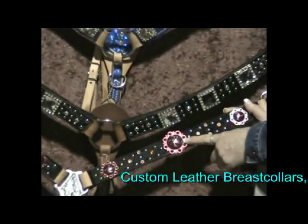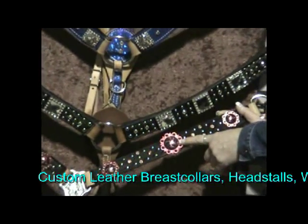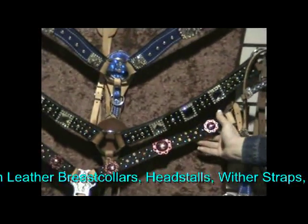Instead of putting crystals on the conchos, they actually come in different colors — we have green, blue, red, and there may be a couple other colors. We have to check the concho availability at the time.